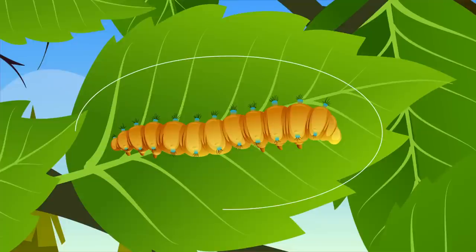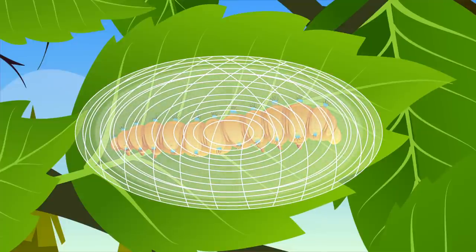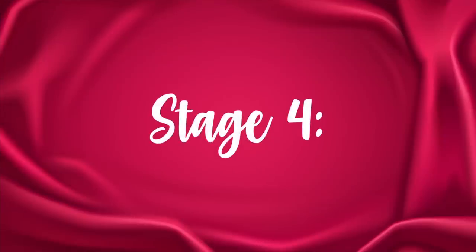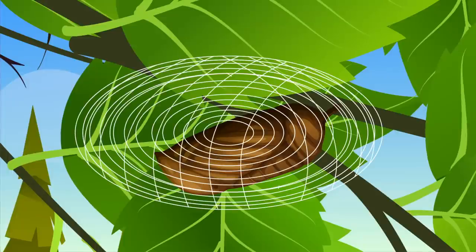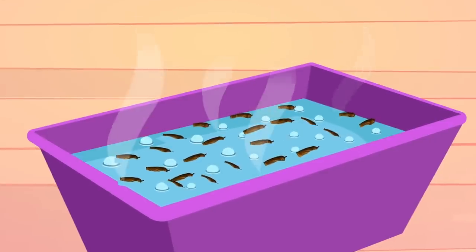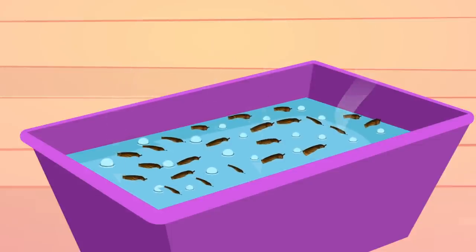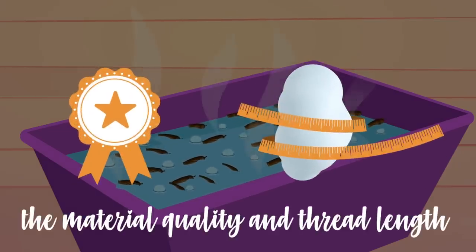Stage 3: At this stage, the silkworm spins a protective cocoon around themselves, the size of a small cotton ball, made of a single silk thread. Stage 4: After the cocoon formation, the pupa inside goes through a growing process and is in a motionless state. To unwind the silk thread, the pupa is killed by plunging the cocoon into boiling water. This may seem cruel, but if the pupa is not killed, they chew their way out of their cocoon, impacting the material quality and thread length.